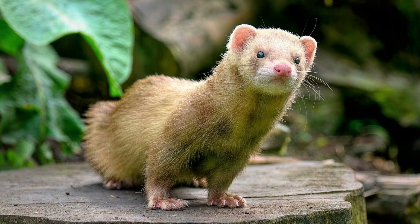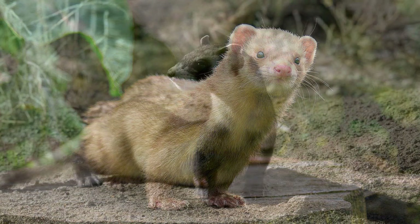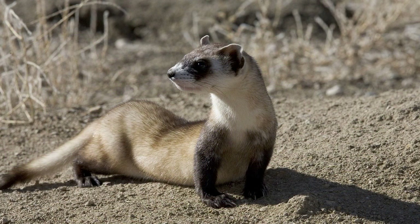Food and Treats: Ferrets have specific dietary requirements and require a diet that is high in animal protein and fat. Commercial ferret food is available and typically costs between $10 to $20 for a 4-pound bag. Additionally, you may choose to supplement your ferret's diet with occasional meat-based treats, which can range from $5 to $10 per package.